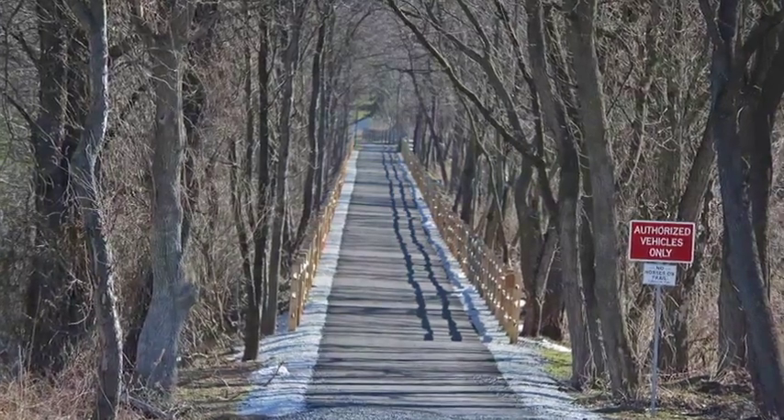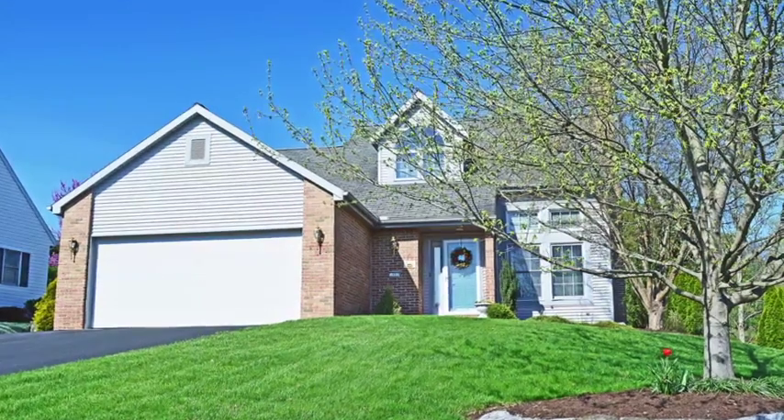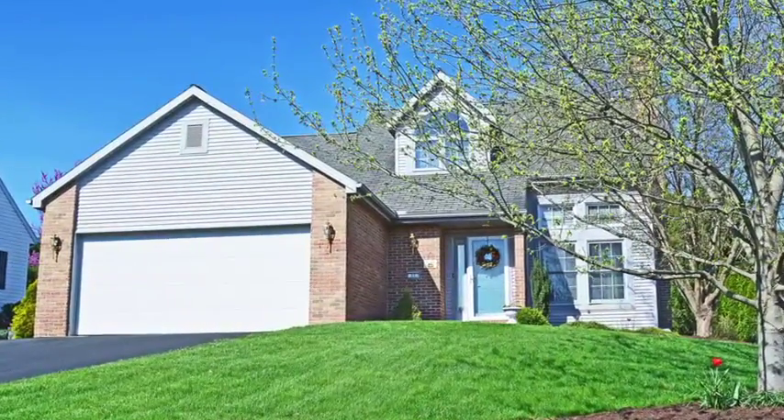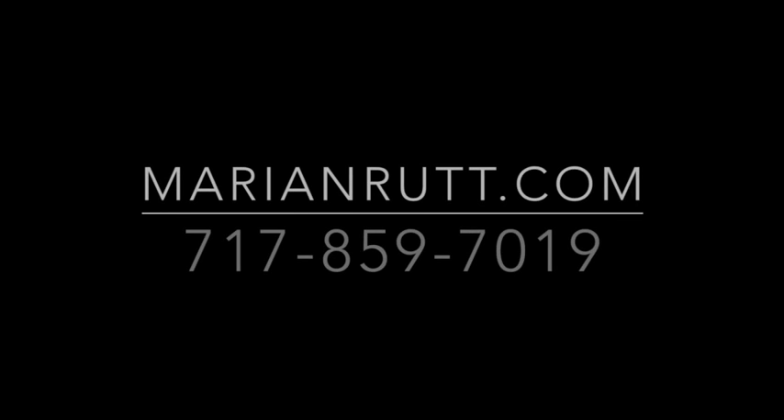This property is walking distance to Ephratus Rail Trail. Thank you for viewing this contemporary move-in ready home. Call the Marion Rutt Team at 717-859-7019 to schedule your private showing.